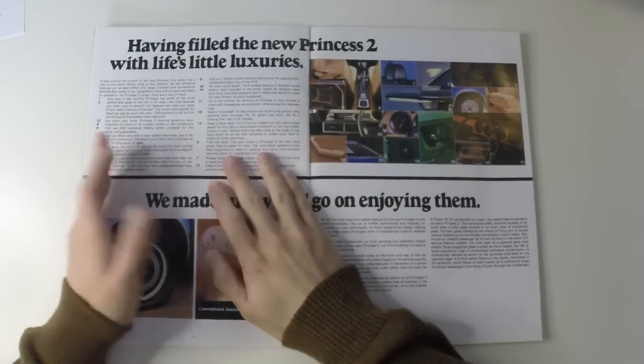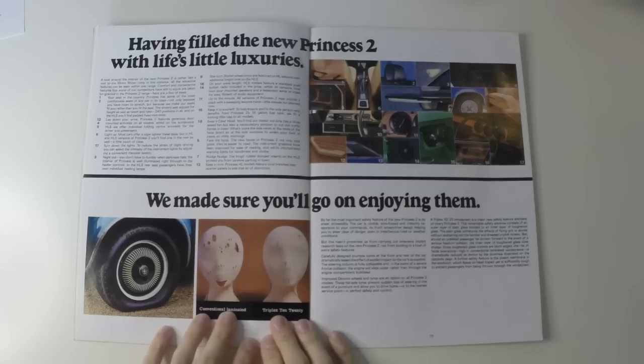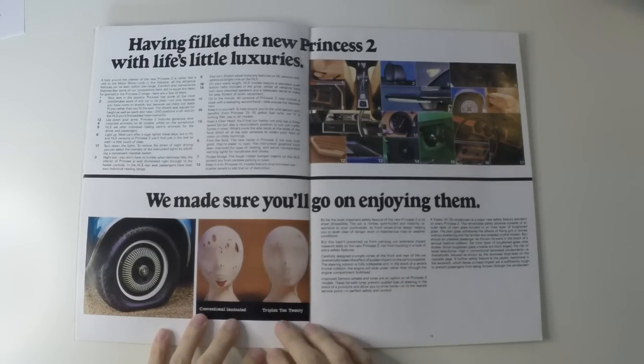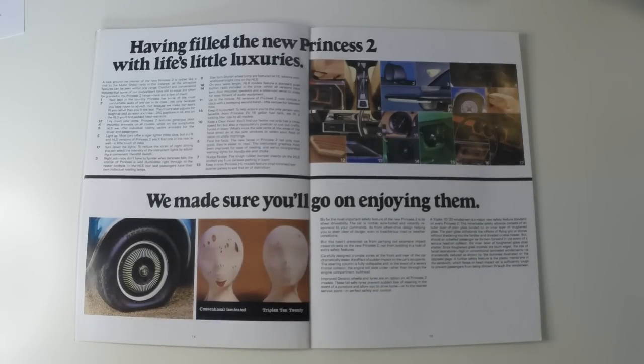Here is a list of all the little touches BL wanted you to know about on the Princess 2. While I'm not convinced on the interior design — I think it's a little cheap — it was more than a match for contemporary Cortinas. It might be telling, though, that we haven't yet seen a head-on shot of the dashboard. Safety was something that BL had previously discarded, thanks to Alec Issigonis' stubbornness, but as the 70s rolled around, the issue was being taken a lot more seriously.